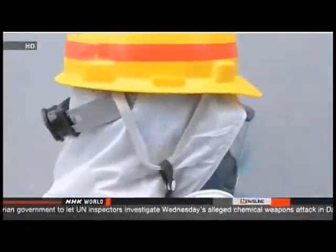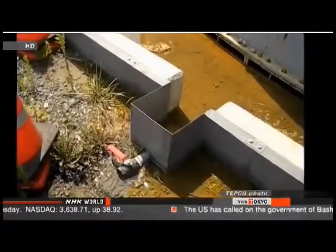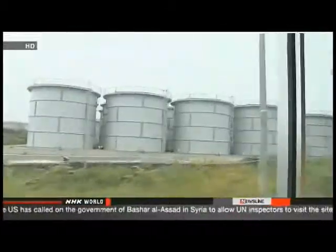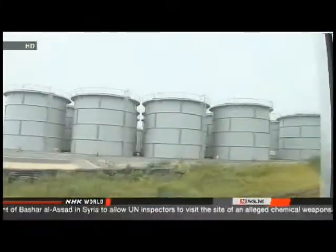TEPCO officials told the regulator they need many more workers to oversee the site. Fukita urged TEPCO to have the courage to admit the limits of their efforts instead of simply repeating they are doing their best, and said they should speak up about what they need. TEPCO workers will also start removing soil soaked with radioactive water, with engineers planning to excavate about 50 centimeters of soil and measure its radiation level.